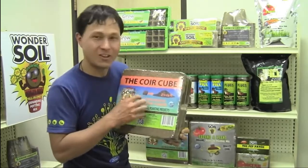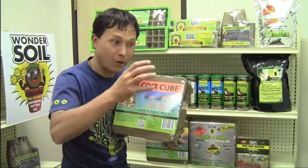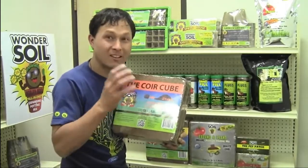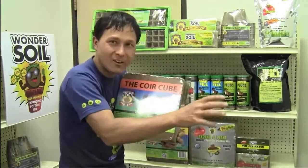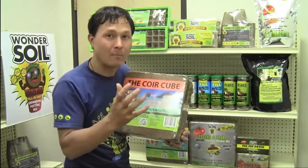This fibrous husk is there not for us to use in the ground for growing things, but it's there for the coconut so it will be buoyant and float across the ocean. Because it has plant cytokinins in the coconut, it allows it to stay fresh so that the seed can germinate when it lands on another beach, months at a time. So the coconut is very fibrous and has a lot of fiber properties.